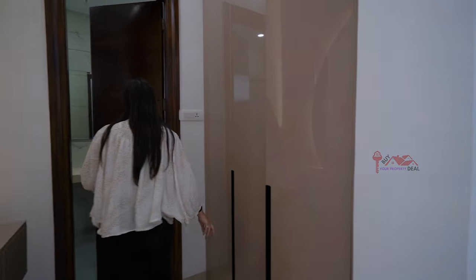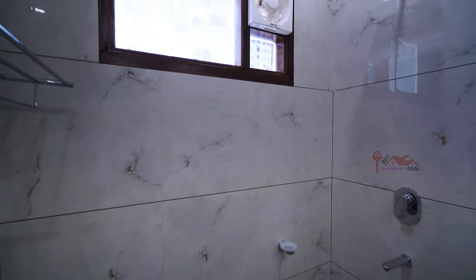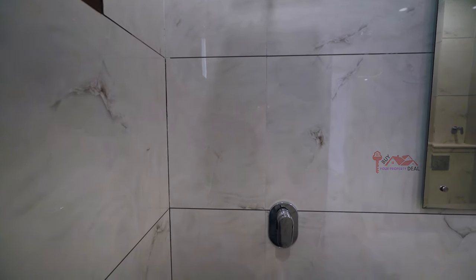You can see the attached washroom. There is a lot of space. They have branded fittings with mirrors, and you will get good tiles here.